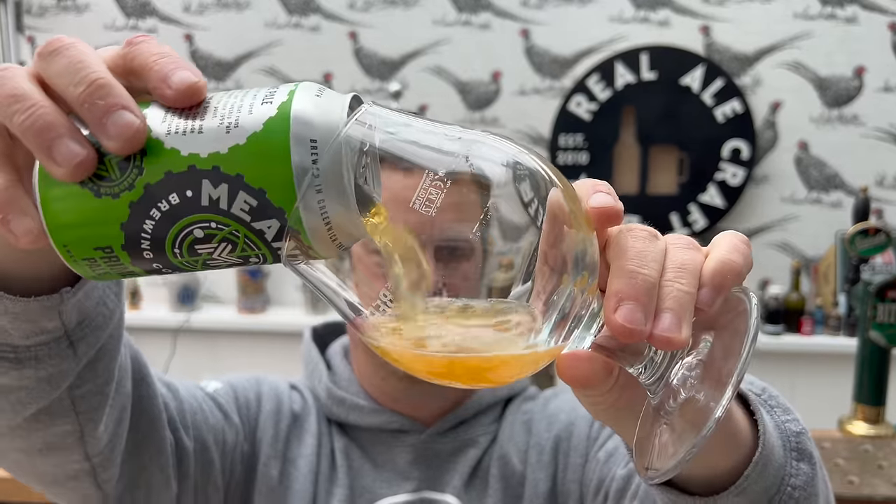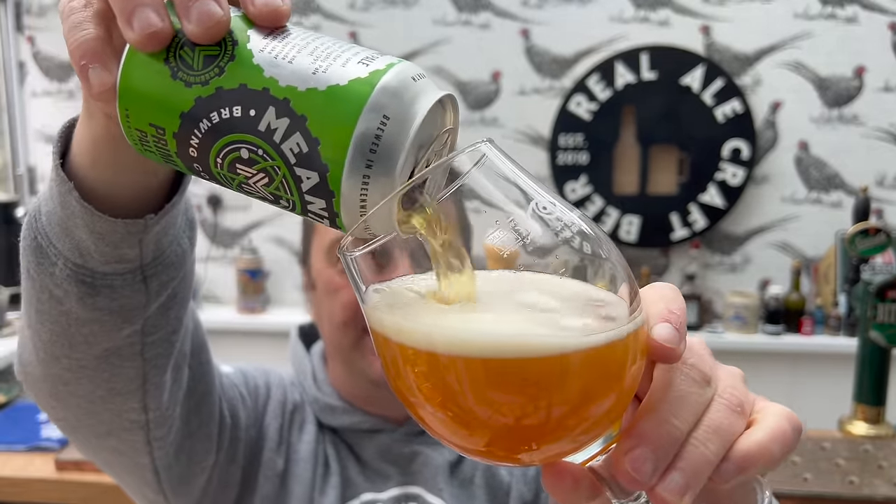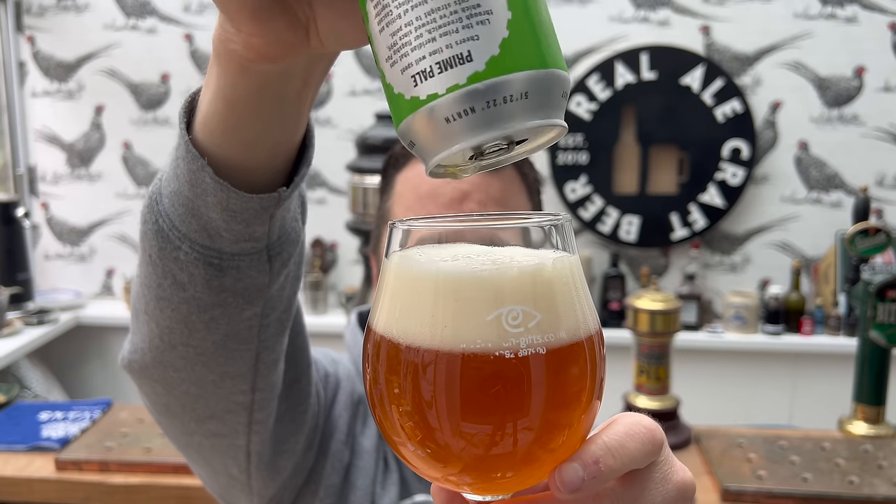I can talk to you all an awful lot about Meantime Brewing Company if you want to have a listen. But first of all, let's look at the beer in the glass - for 75 pence.